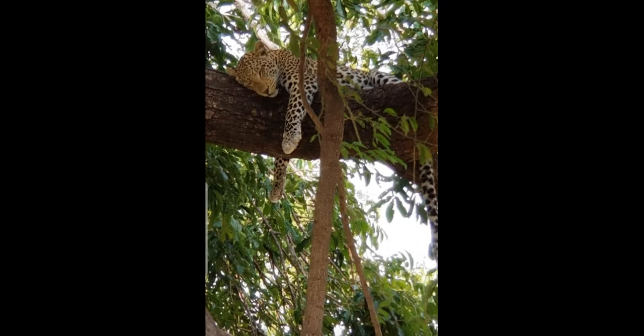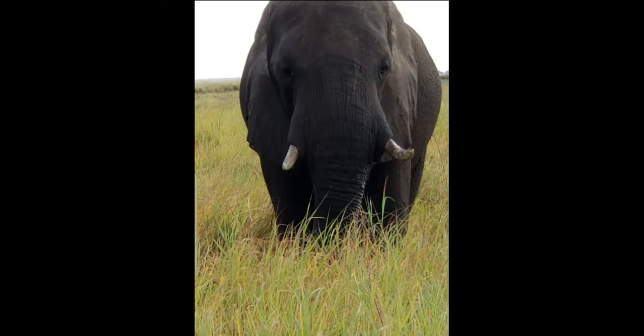Hello, welcome once again to African Travel and More. In today's video I'm taking you through Chobe National Park in Botswana. Chobe National Park is an absolute must when you go to Botswana. So come along — let's check out Chobe National Park. Let's go!